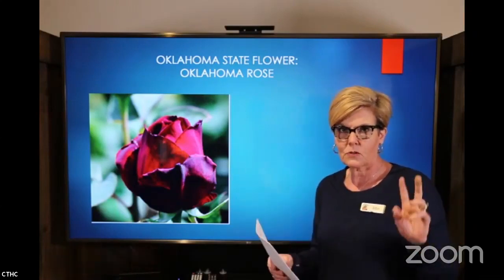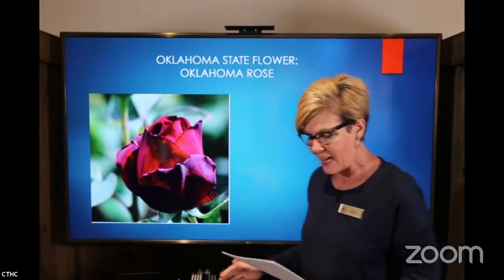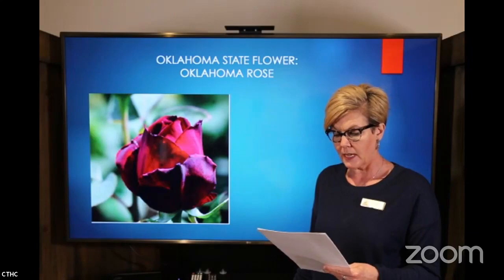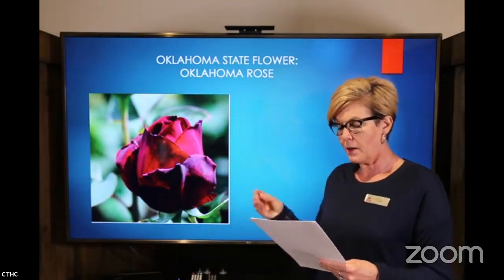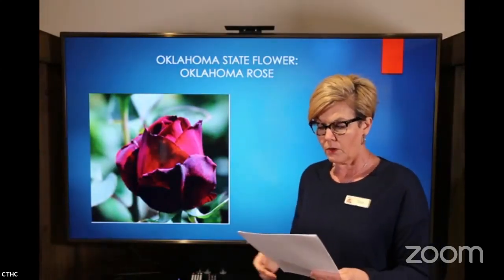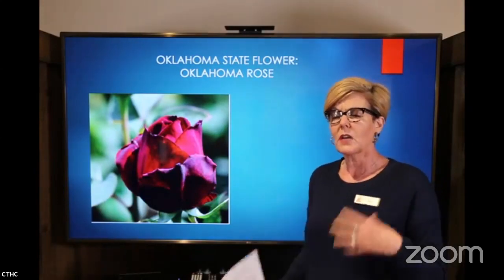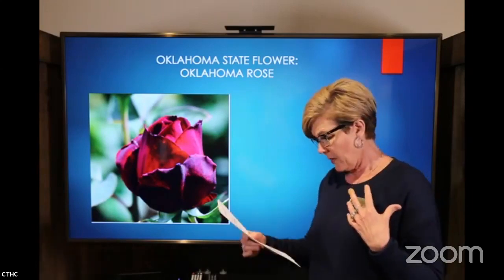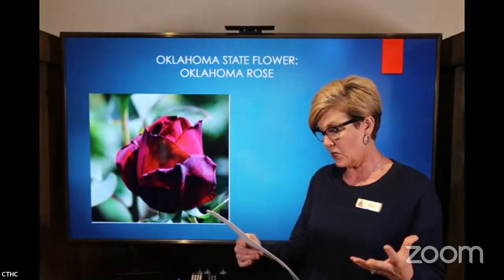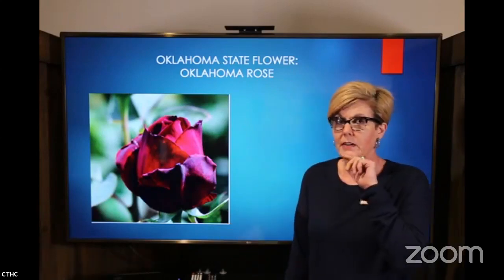The official name is Rosa Oklahoma. It's a dark red rose with a strong, sweet fragrance, and it was the hybrid of the Chrysler Imperial and the Charles Malloran, both from 1952 and 1947. Roses have been around for about 35 million years, and there are so many different variations.